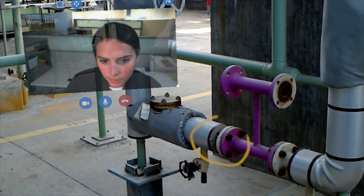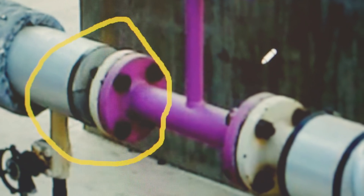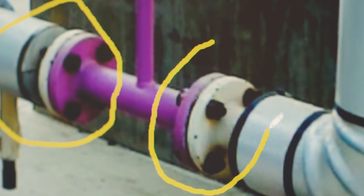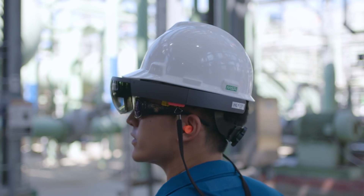This saves our engineers and our folks tons of time in how they go about doing their normal work every single day. That's a tremendous reduction in operating expense for us as a refinery, but also it makes their job a whole lot easier.